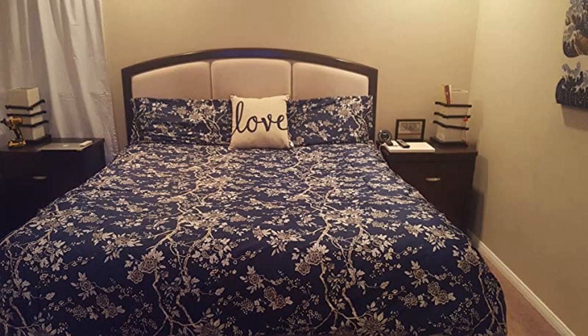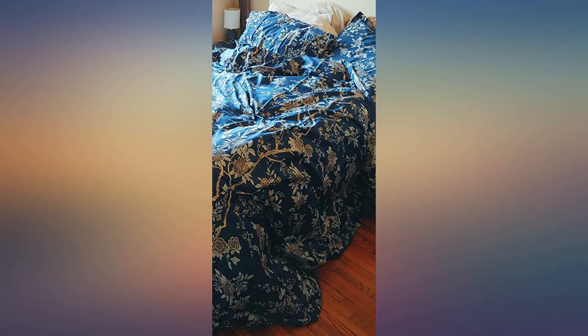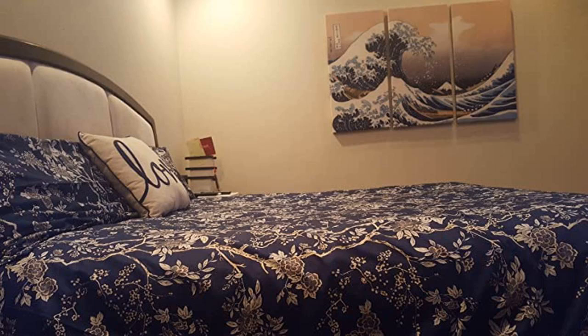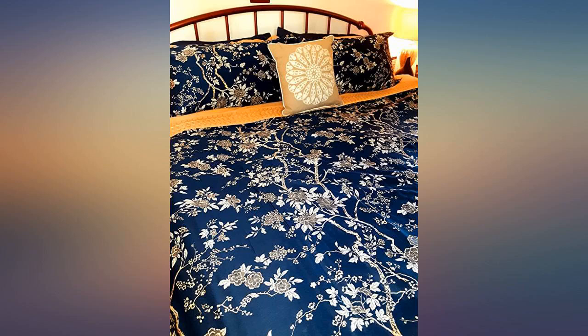I have never written a product review before, but I was so pleasantly surprised by this duvet cover that I feel compelled. The quality of the fabric and the beauty of the pattern are well worth the price. The packaging was classy and there was no plastic. The fabric feels like Egyptian cotton and appears wrinkle resistant — a great value.